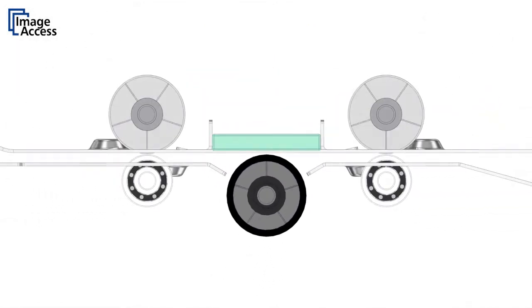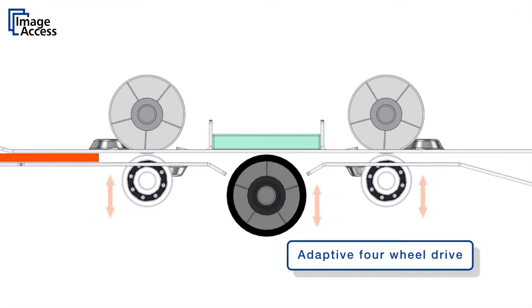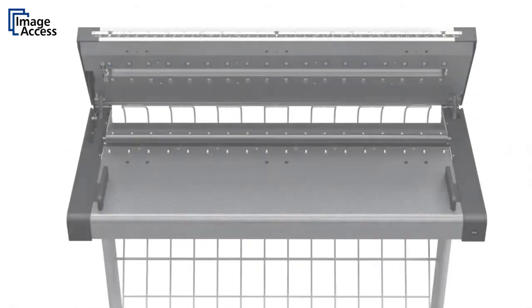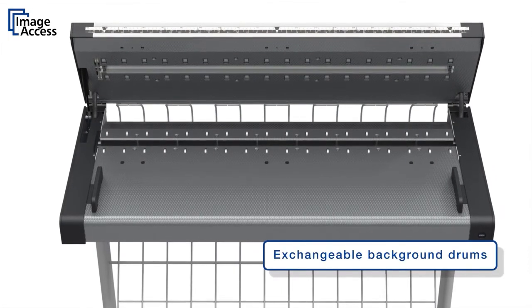Widec scanners feature a unique adaptive four-wheel drive for the most gentle paper transport possible. Document skewing is virtually eliminated even when scanning extra-long documents. The operator can take out the background drum without any tools for easy cleaning.